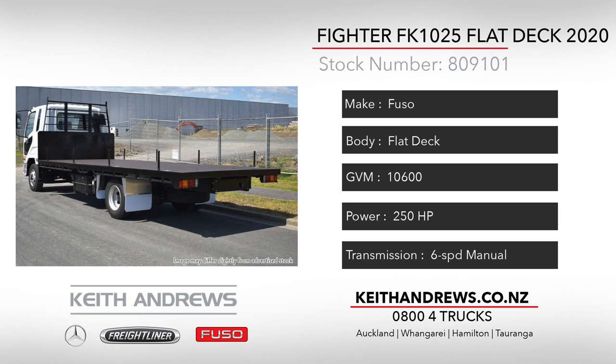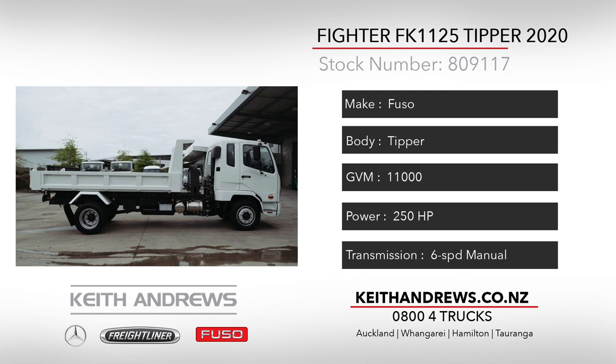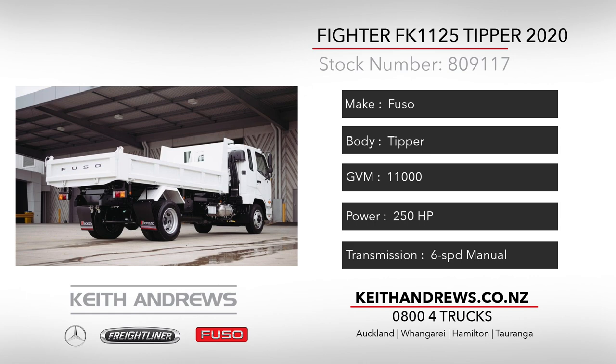The fourth unit is a new model to the range — the new Fuso Fighter 1125 4x2 with factory fitted 3.5 cubic metre tipping body. The rig features the 7.5 litre 250 horsepower engine with 6-speed manual gearbox and limited slip diff.